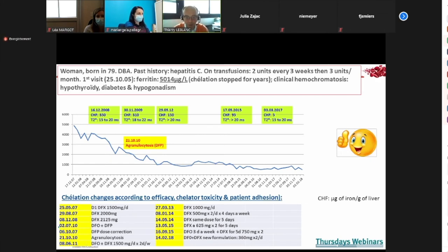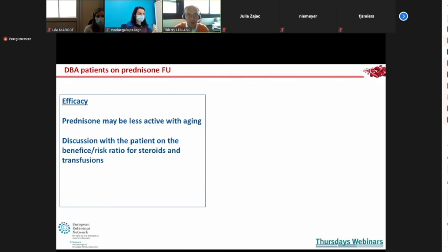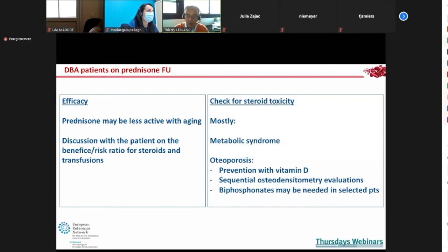For patients on prednisone, check efficacy regularly because with aging you may have a loss of response. Discuss the benefit-risk ratio of high-dose steroids versus transfusion with the patient. Also check for any steroid toxicity — this is a very unique situation. Even if you do your best, you will have osteoporosis given the very long duration of treatment.